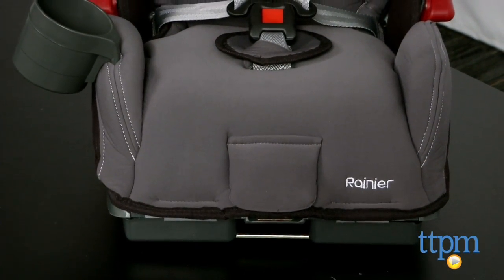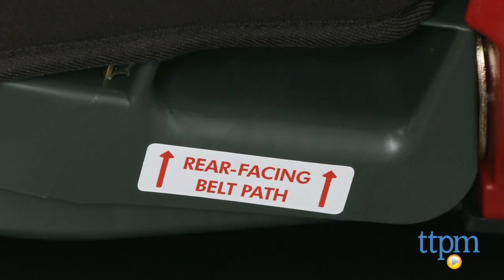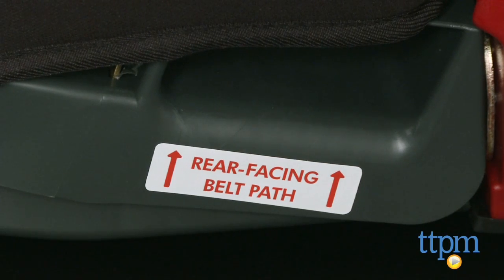This car seat uses the LATCH system which clicks right into your car. If your car does not accommodate the LATCH system, no worries — this car seat can be rigged through the seat belts.